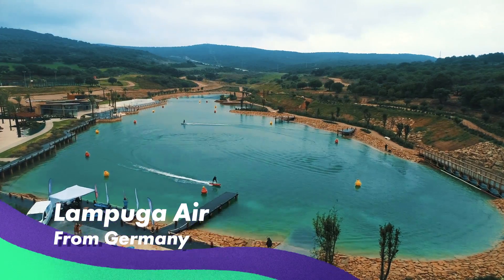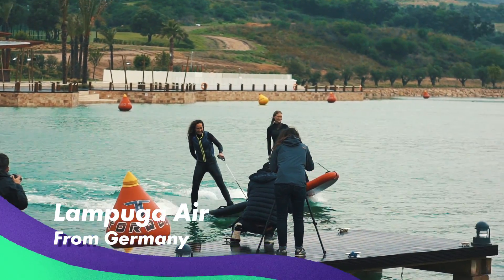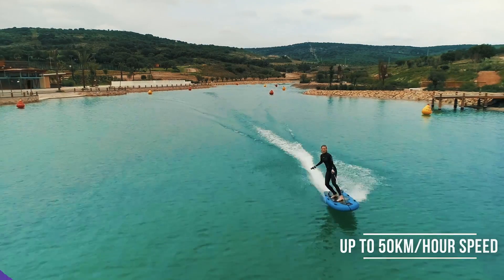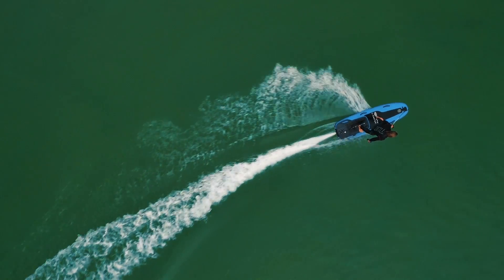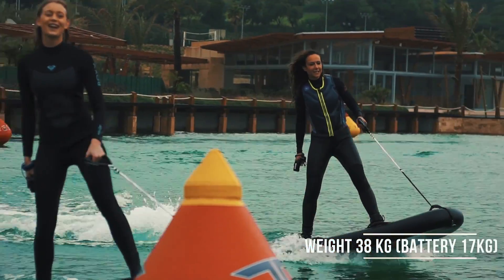The Lampuga Air is another German jet board that has an inflatable body and is great for beginners and rentals. This family-friendly version lets you learn jet boarding in a matter of minutes.